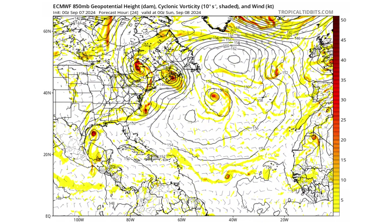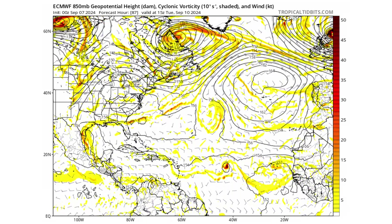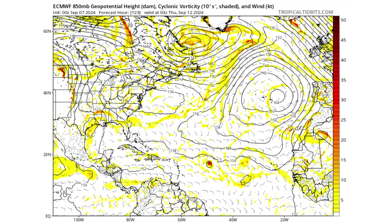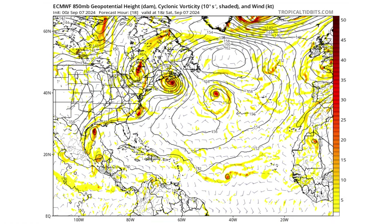The European models show a very similar scenario to the GFS — the combination of 90L and 91L becoming one system before moving up the Texas coastline, and our tropical wave in the main development region slowly getting its act together and approaching the Caribbean by next week.